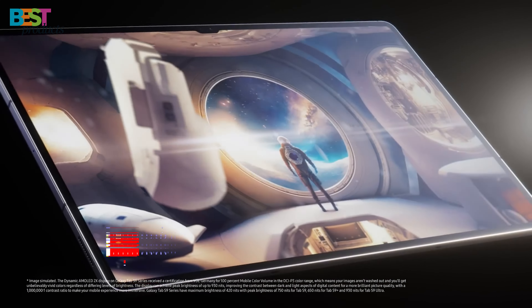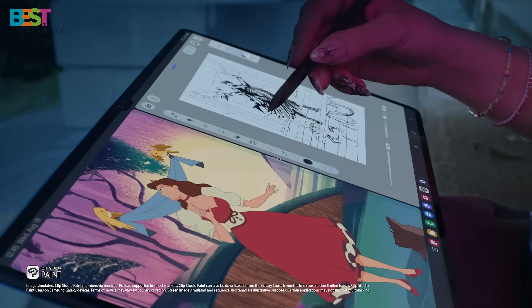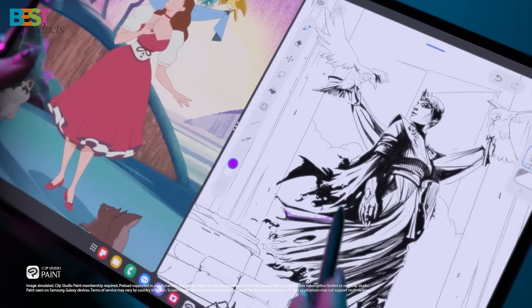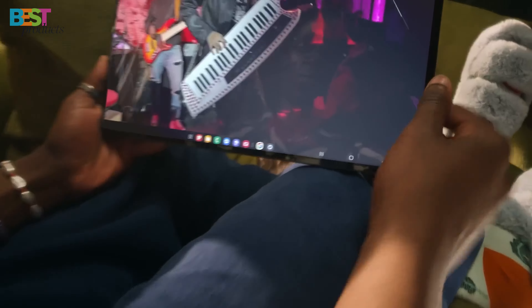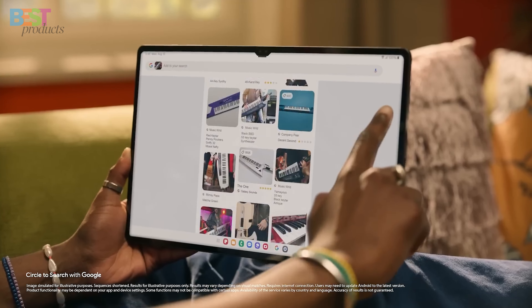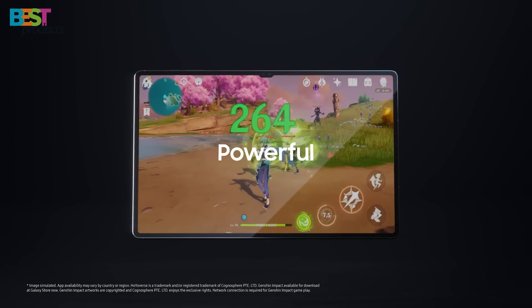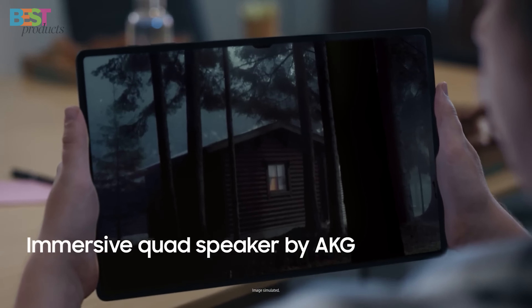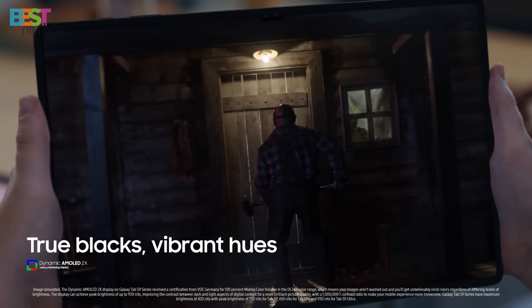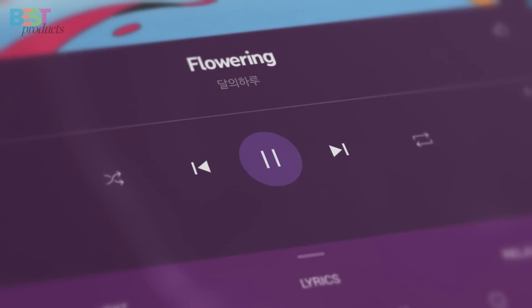Number 1: Samsung Galaxy Tab S9 Ultra. This is the tablet to beat in 2024. With its jaw-dropping 14.6-inch Dynamic AMOLED 2X display, 120Hz refresh rate, and 1848x2960 resolution, this tablet is perfect for creators, gamers, and power users alike. The Snapdragon 8 Gen 2 processor under the hood ensures everything runs flawlessly, from heavy gaming to intense multitasking. And with options for up to 16GB of RAM and 512GB of storage, you'll never feel limited.